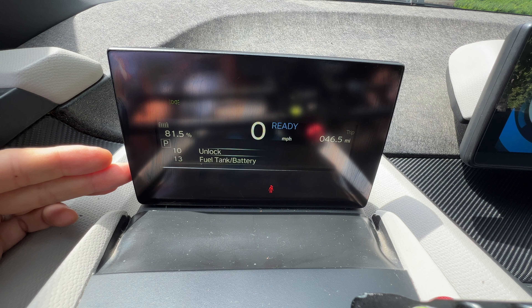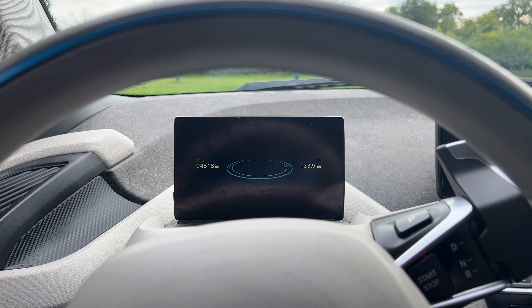I will do a full video on this as I think it deserves a deeper dive — we can even check out the CIC iDrive service menu in the same video. Let me know if this is something you'd be interested in seeing.